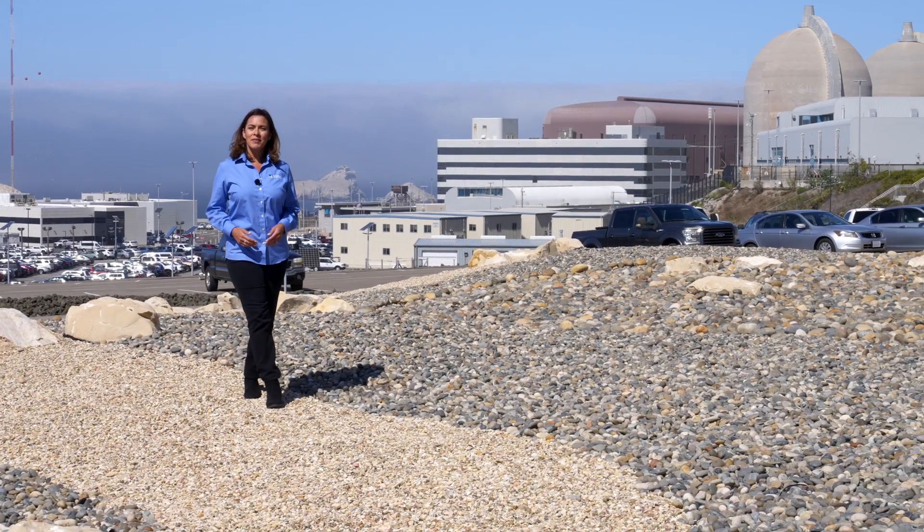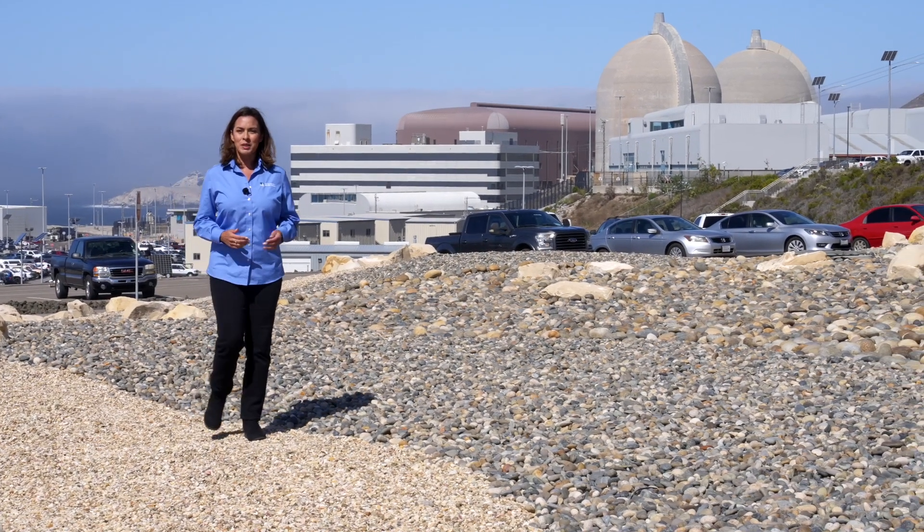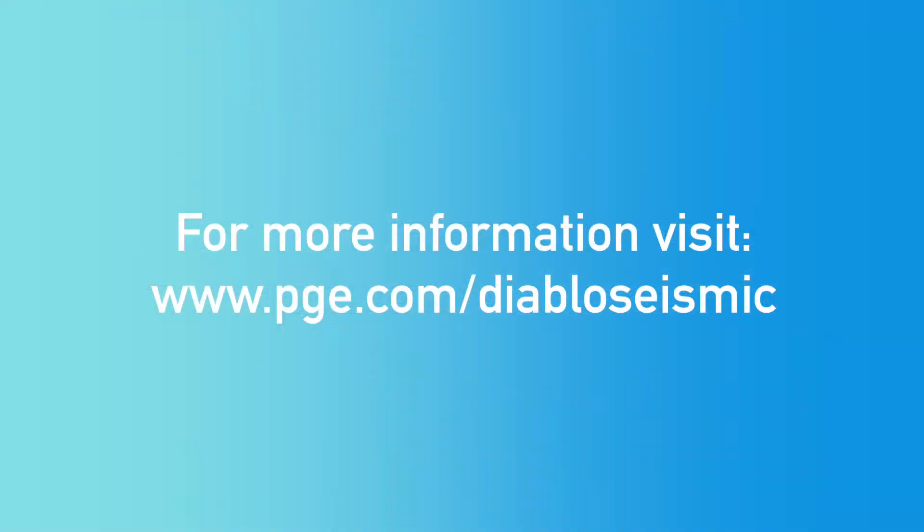We understand we've been given a special trust to operate this plant, and we've worked to keep that trust by putting safety first each and every day. For more information on our seismic studies, visit pge.com/diabloseismic.